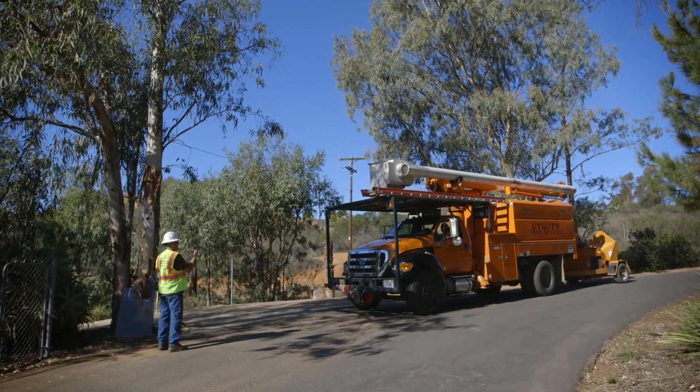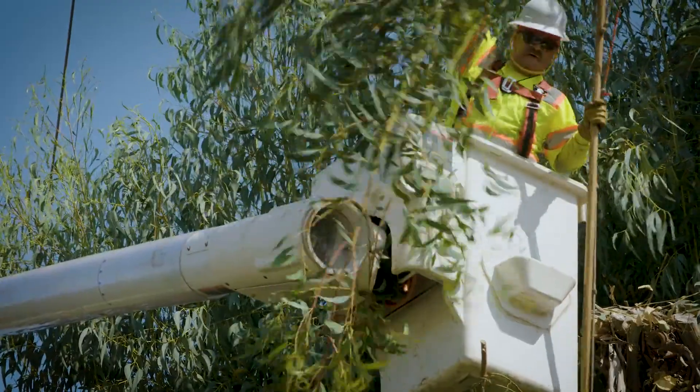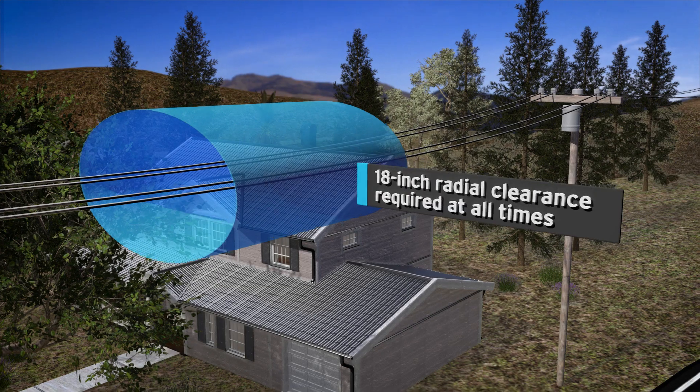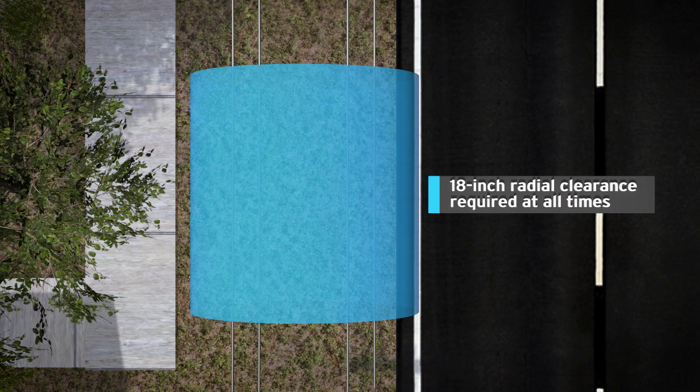For California utilities like SDG&E, vegetation management is also about meeting legal requirements for space between trees and electric equipment. If you live in an urban area, that cushion of space needs to be at least 18 inches all around the distribution lines that deliver electricity to neighborhoods.